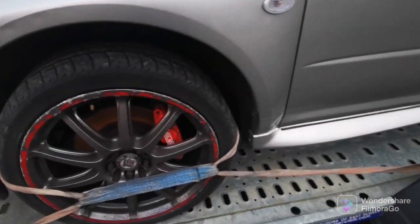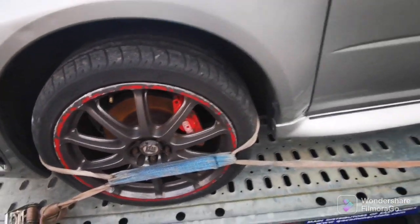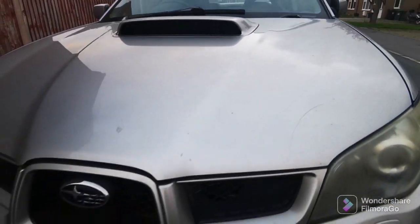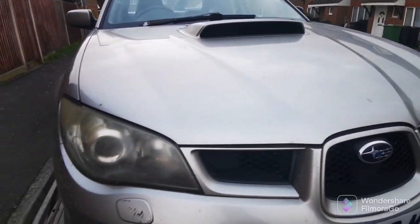This car is getting rarer and rarer. It's all curved alloys, they all need refurbing. A couple of scratches here and there. It's the Hawkeye version, so there's not that many around.